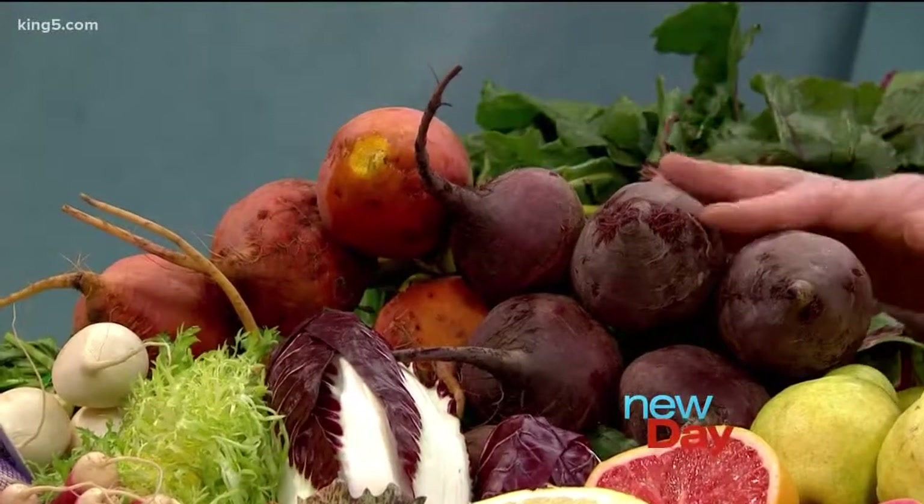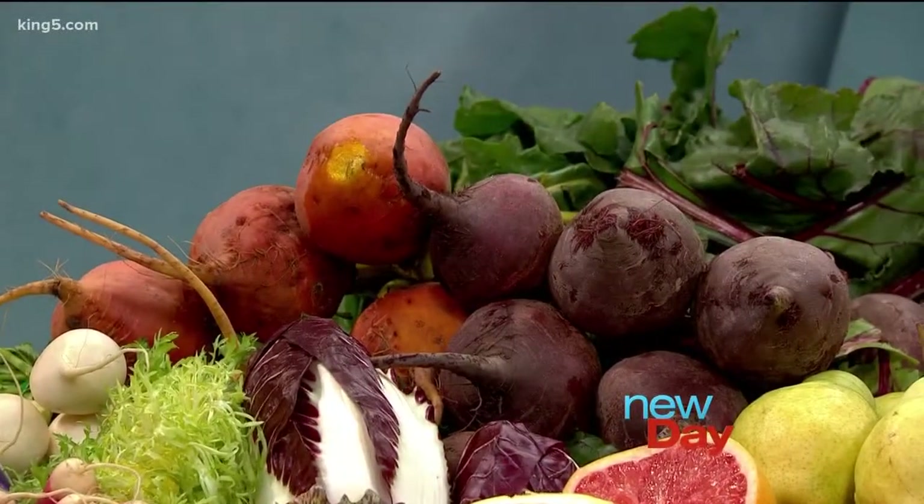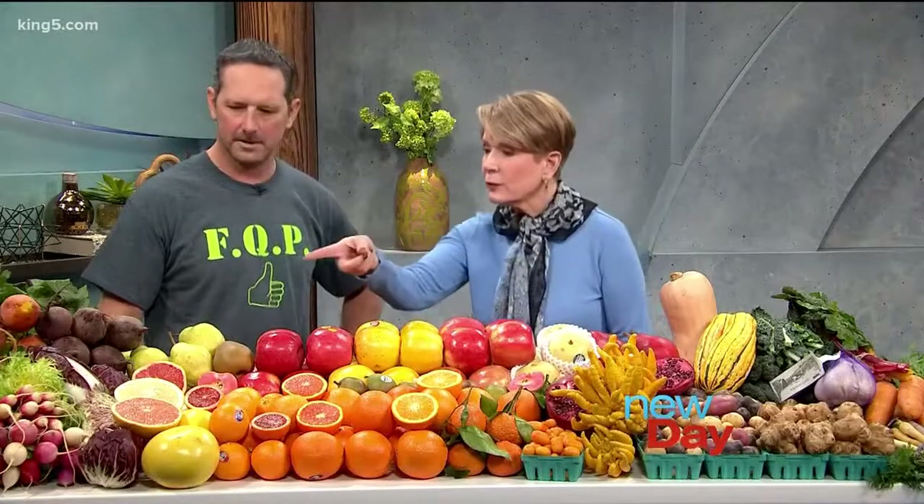These have more of a deeper flavor to them, and these are a little bit sweeter. But you could just do a combination of the two — it looks good on the plate. They both taste great. They're delicious and good for you.